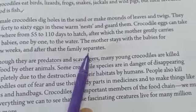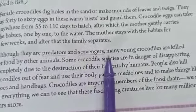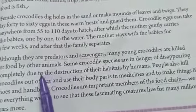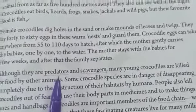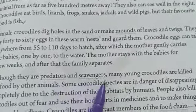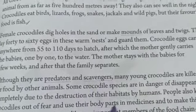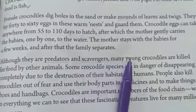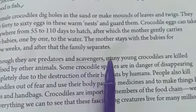Although they are predators and scavengers, many young crocodiles are killed for food by other animals. Predators means animals that kill and eat other animals. Scavengers means they not only eat food they themselves kill — if some dead animal is left over by another animal, they can eat that too. But many young crocodiles are also hunted by other animals for food.